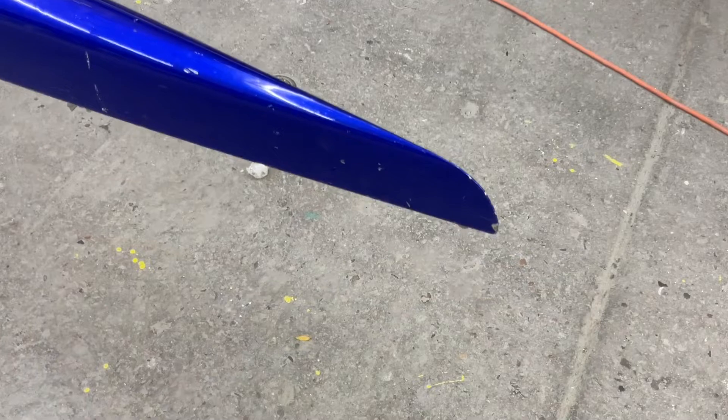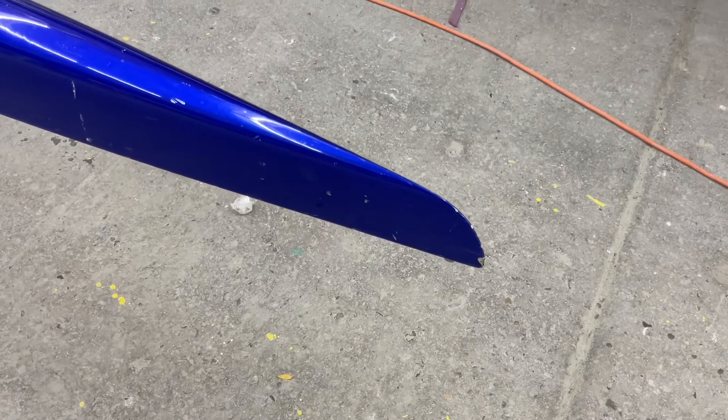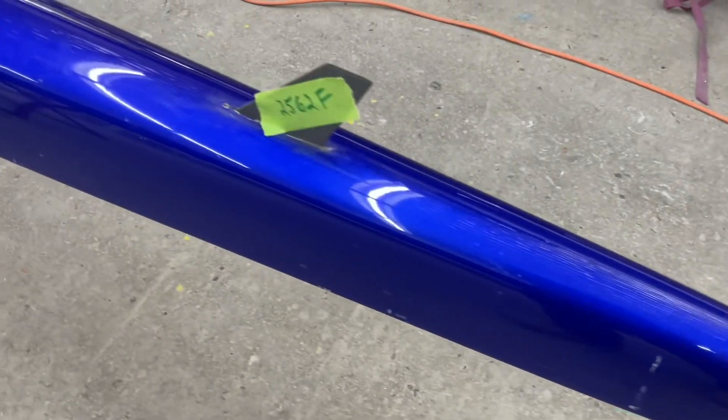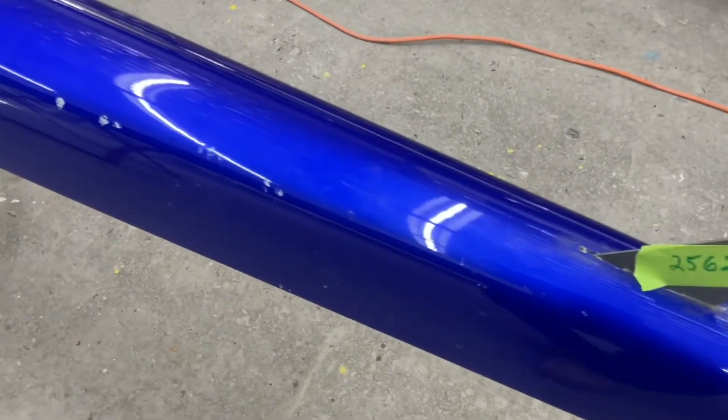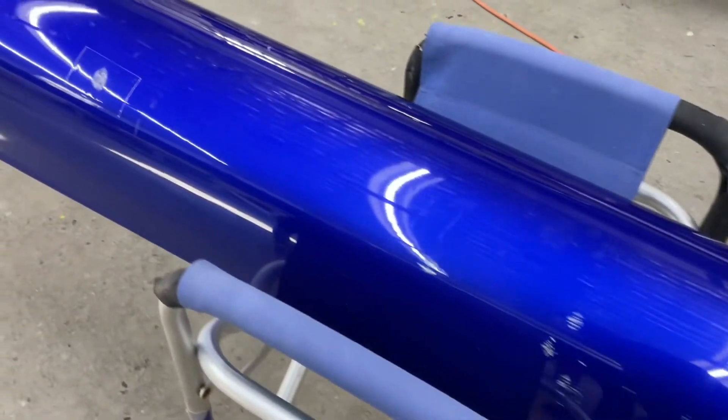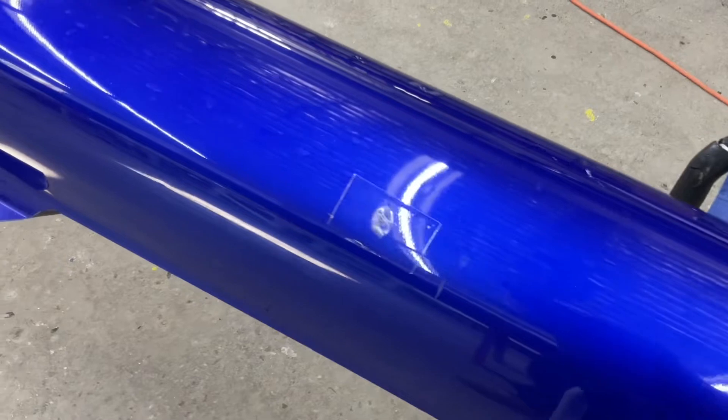On to the hull — a couple of chunks missing out of the trailing edge, lots of spot damage all along, as you can see here, and a hole that they taped up.